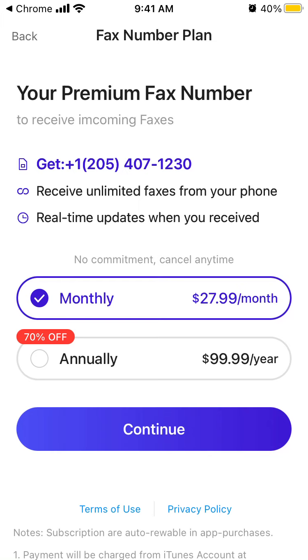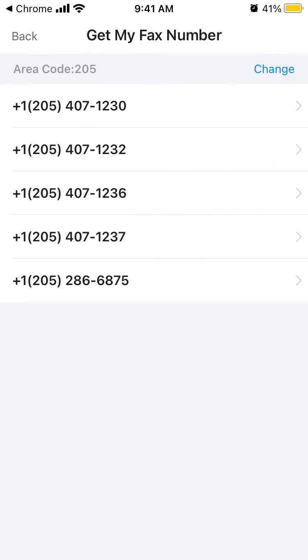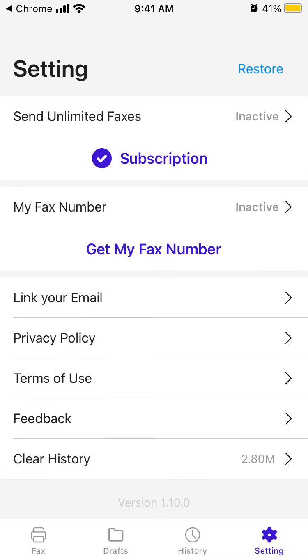Basically, you can use this app to send and receive faxes — you don't need to buy a fax machine or look for one on eBay. You can just use this app and get faxes straight to your phone.